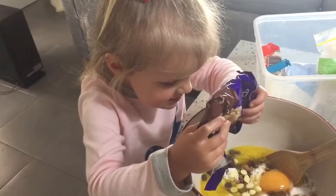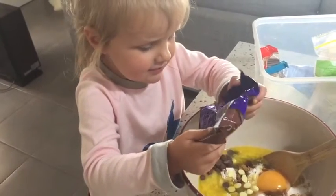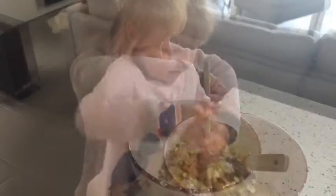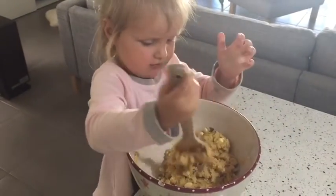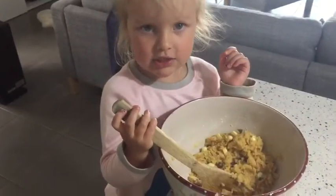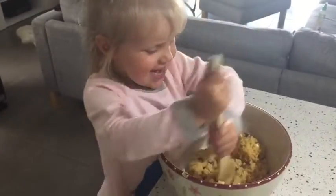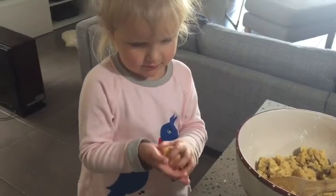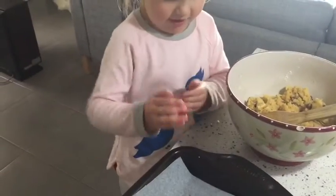Three, two, one — look! Ta-da! Mix and mix and mix. It looks like cookie dough! A little handful, a little flour, and I'm going to try and push down.